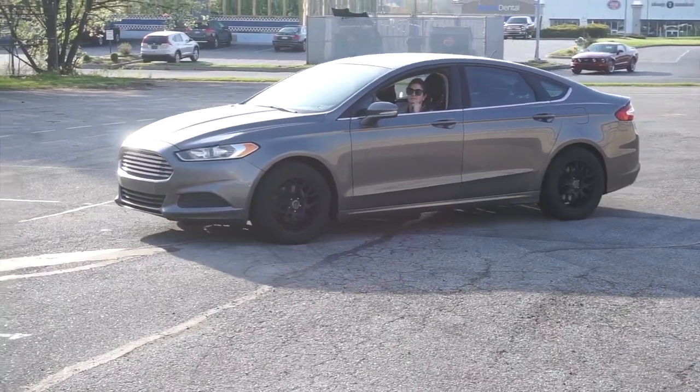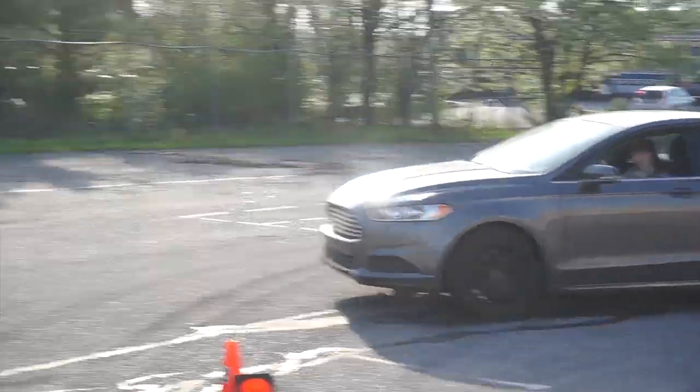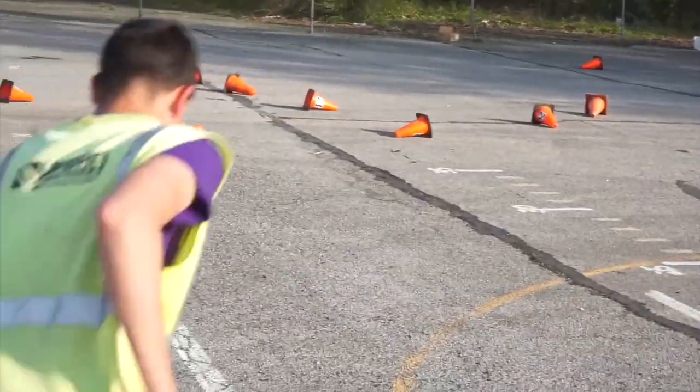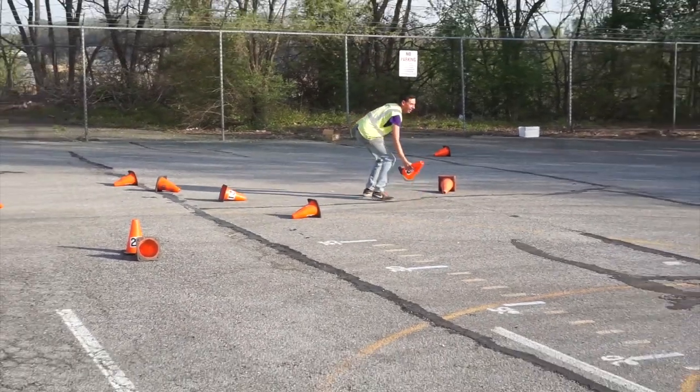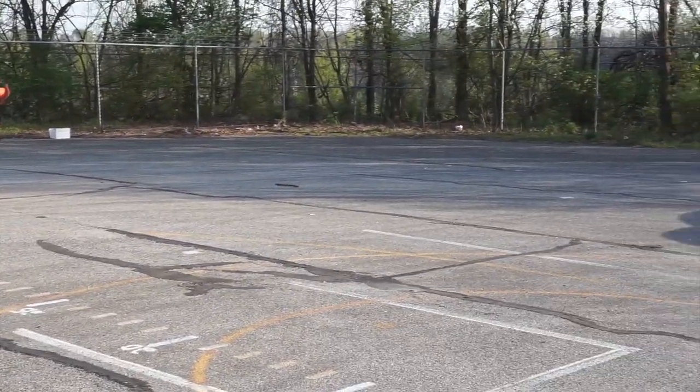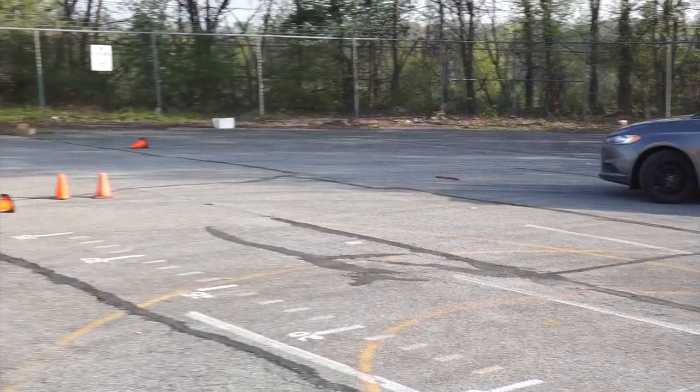If you can't get to the cone or there are a bunch of them, do not try to be a hero or risk your life. Have the radio worker call in and the starter can hold the next car. If a second car is on track, they can always get a rerun if the cones are down. Radio in right away if you cannot get the cones.